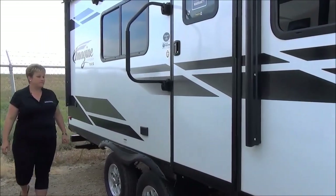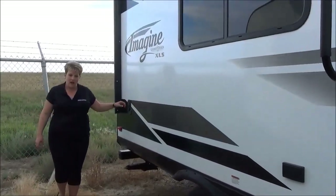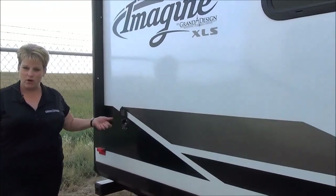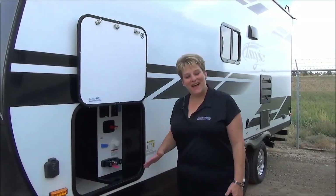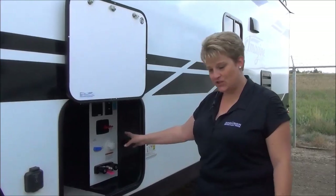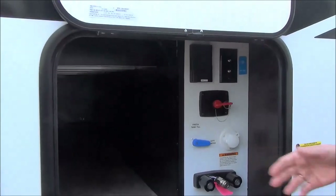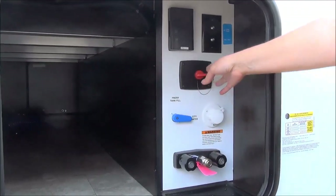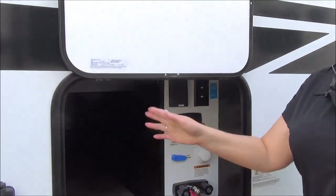Aluminum rims, and at the back they've got a spray port — not so much your outside shower, because there is an outside shower, but a spray port where it just fastens on and you have access to a water hose. On this Imagine 18RBE, there's also an enclosed service center with your fresh water fill, city water hookup, black tank flush, outside shower, battery disconnect, cable and satellite hookup, and motion sensor lighting on this side as well.